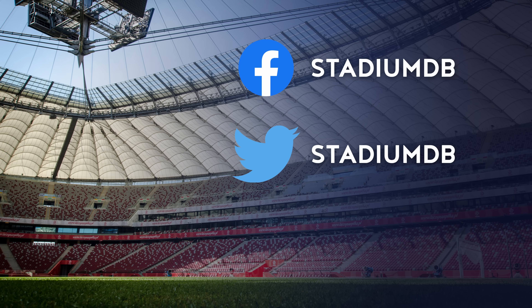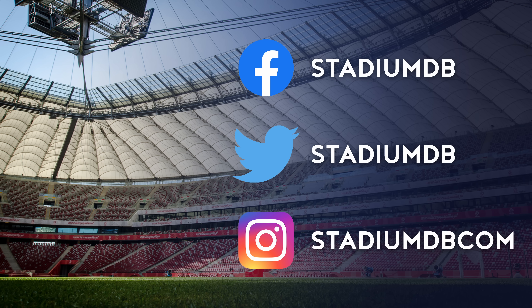1st place. Stadium of Light. Capacity 48,707. Sunderland. Since 1997, Stadium of Light has been constantly used by Sunderland. It has also played host to two national team games and numerous concerts in the summer season. The name pays tribute to miners, many of whom are still Sunderland fans. The light is symbolised by the Davy Lamp, a traditional piece of mining equipment. The Lamp Monument is located next to the stadium.